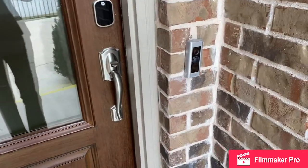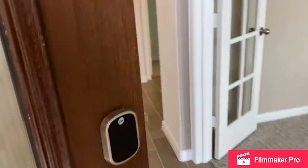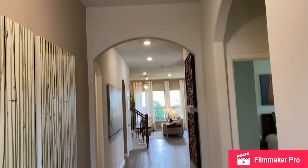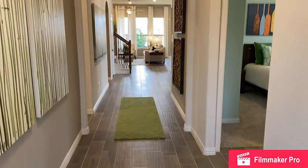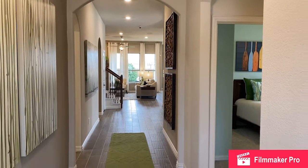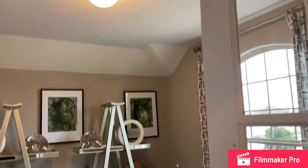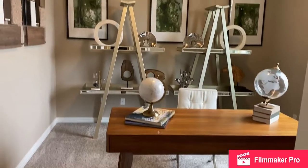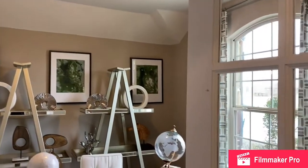Here we are at the front door. You'll notice the Ring doorbell, part of your home automation package that comes standard. Here we are at the entry hall — notice that generous proportions give a nice open feel, and you can see all the way through the back of the home and those beautiful triple windows along the back wall. To the immediate right is this study, which is an option. This plan comes with a four-bedroom, or you can do a three-bedroom with a study in the front, just like this one is configured.